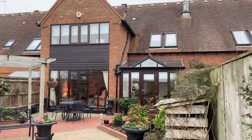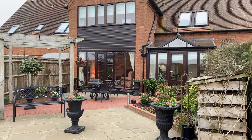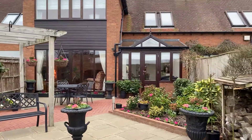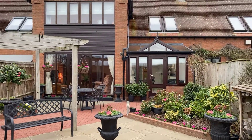Absolutely stunning property. So there we have it — number 7 Farriers Court in Wasperton. If you have any further questions relating to this or any of the properties on our books at Peter Clark, please feel free to give me a call on 01926 429 400. My name is Matthew Correll. Thank you for watching.